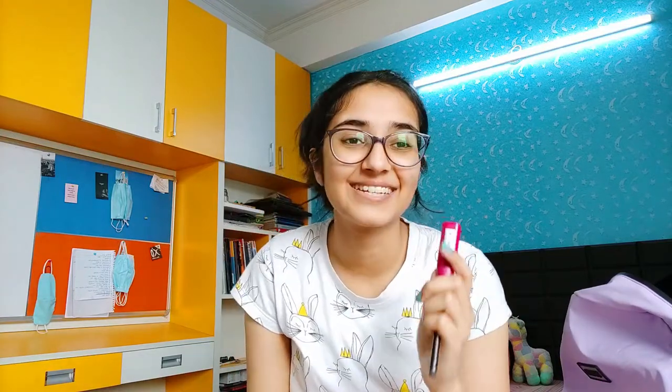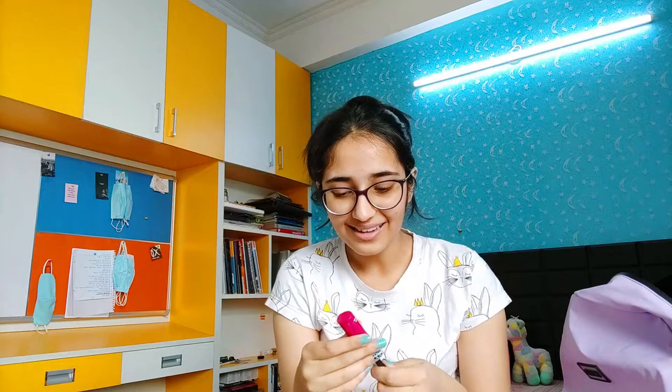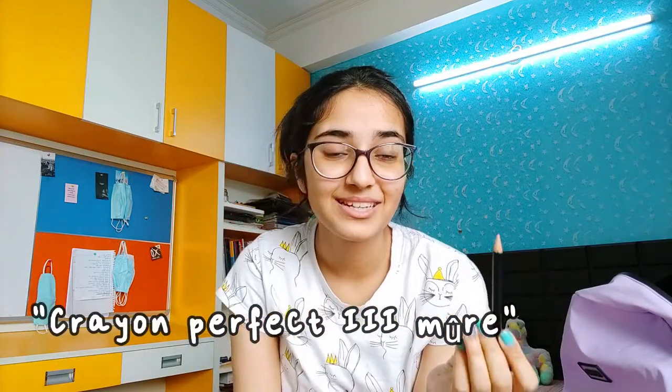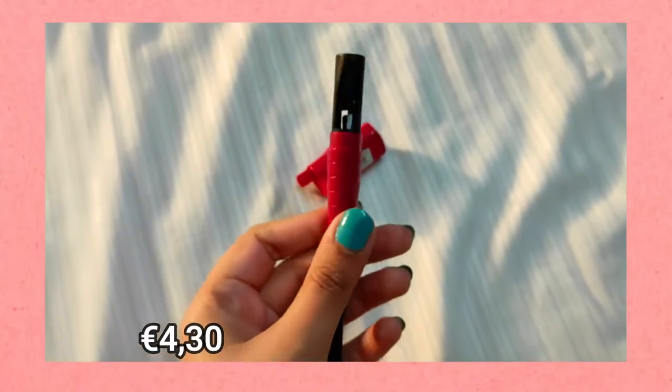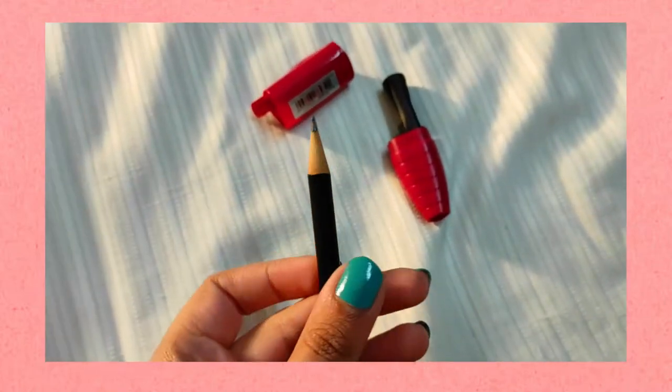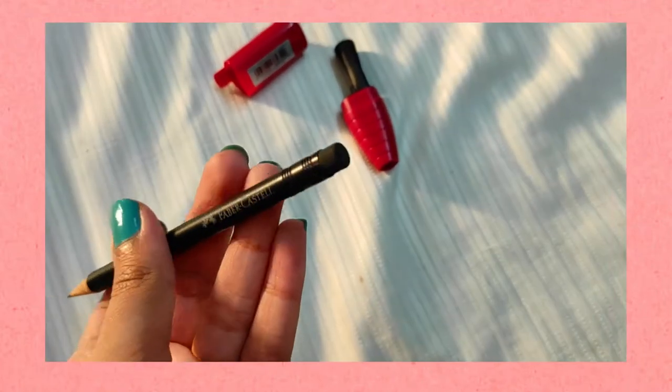I don't even know what this is — it is from Faber-Castell and it is a weird looking pencil, but surprisingly it is a pencil. This is its lid, and when you open it you have a sharpener built in. Isn't that cool? It is a 2B pencil and it has a cute little eraser at the back.